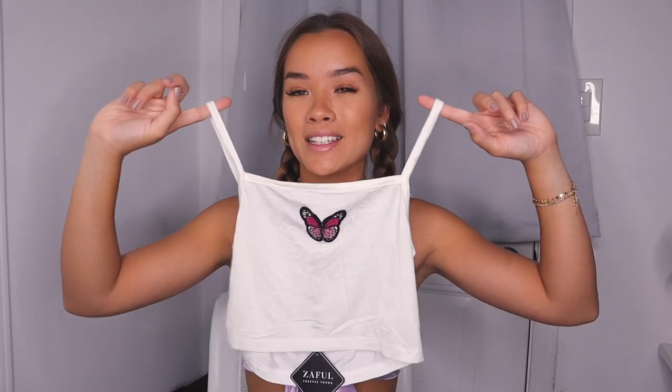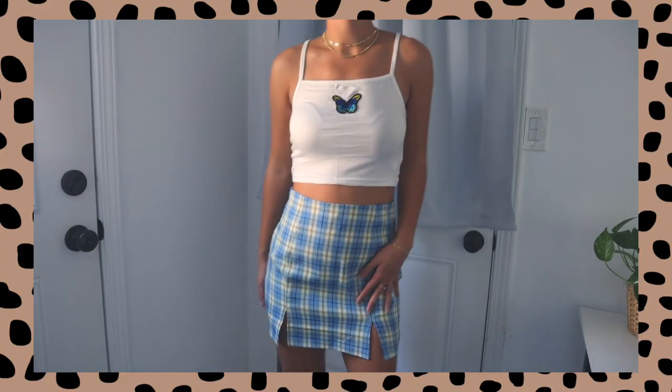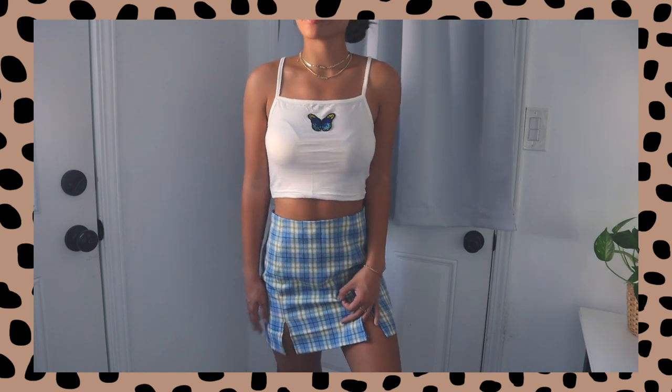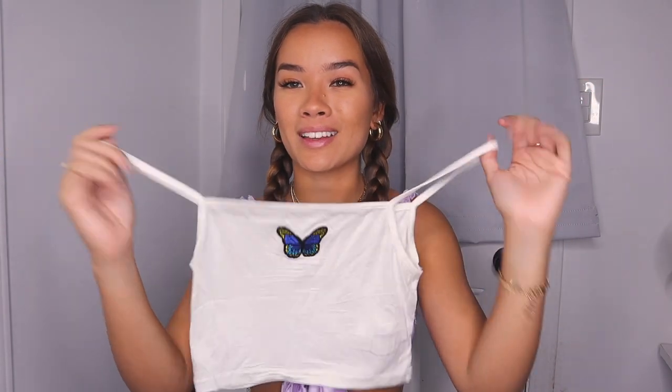Zaful has the latest trends and this is the most adorable tank ever. In the other color I got a blue one — blue, gold, white, and black instead of pink. They both also have little slits on the front — two little slits, not too high but still really cute. This really brings back my Catholic school uniform vibes. The top for the blue one has the same exact butterfly but in blue, so they're cute to mix and match, or just wear separately with their own little bottoms. They're so versatile.